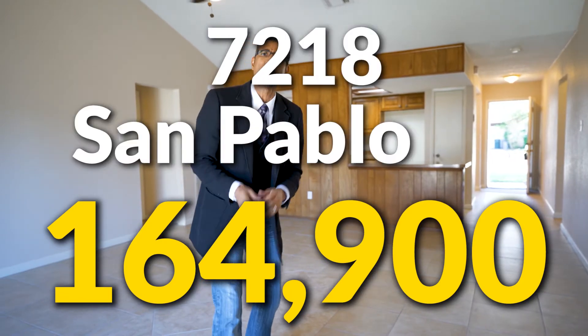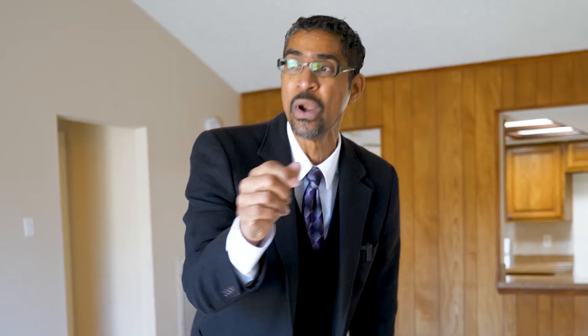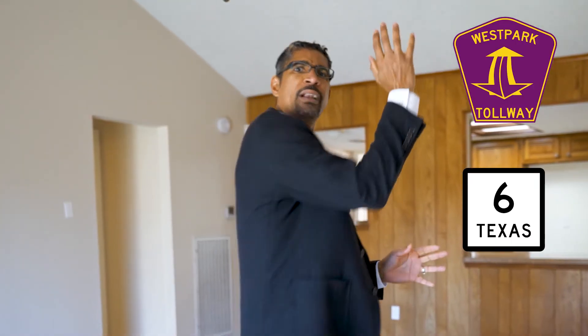7218 San Pablo, right here in Mission Bend South, Fort Bend County. And guys, here's another thing that's very important to know — we're just right around the corner from West Park Toll and Highway 6. You can jump right on there and head towards downtown. So there you have it. Don't miss out on this beauty. I'll see you next time on Where's Patrick?